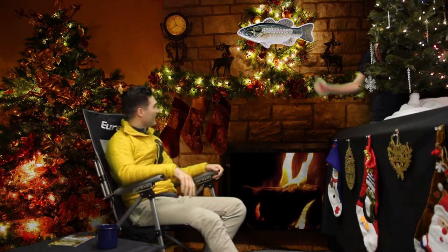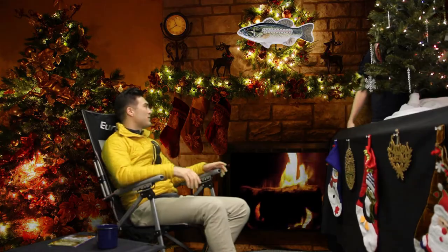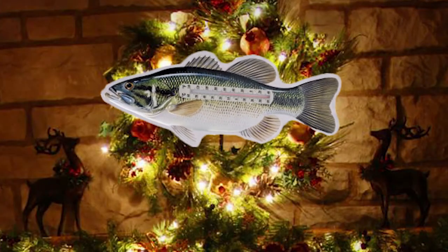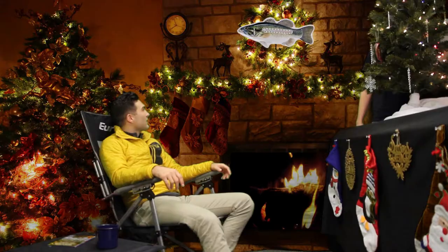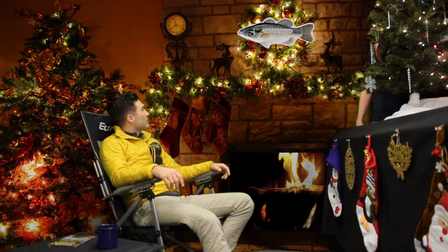That is exactly perfect. It shall be so. But what do you have for my friend Cratchit? I believe we would be best to ask the Spirit of Wilderness for help with Cratchit. Hello.